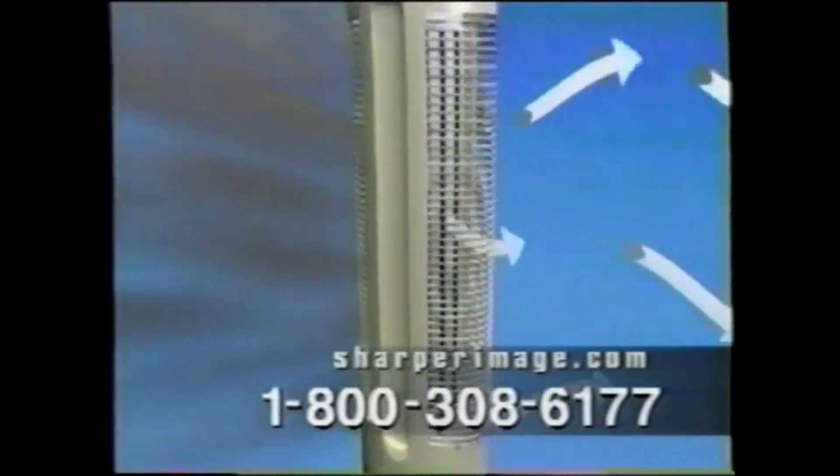By the way, if the term ionic wind sounds familiar, you might be thinking of the ionic breeze air purifier from the Sharper Image back in the 90s. The ionic breeze positively charges incoming air while pulling it toward a negatively charged grid. Positively charged contaminants attach to the collection grid, and cleaned air is accelerated into the room, creating a fresh, clean smell. This is actually kind of on the same principle.